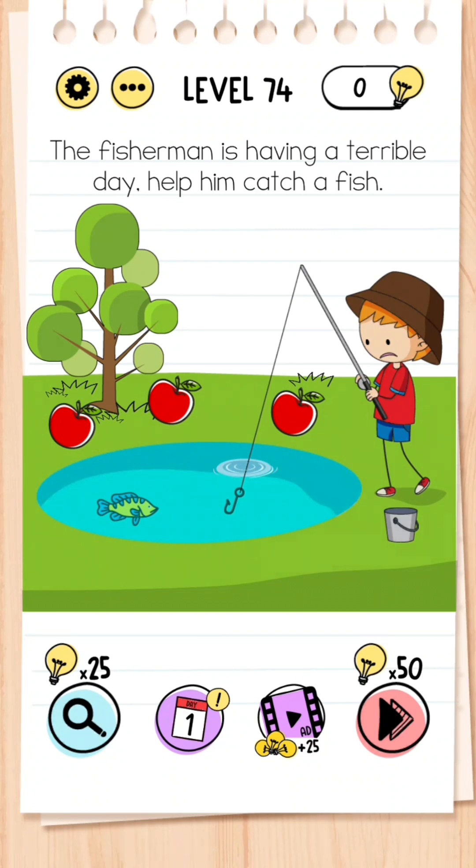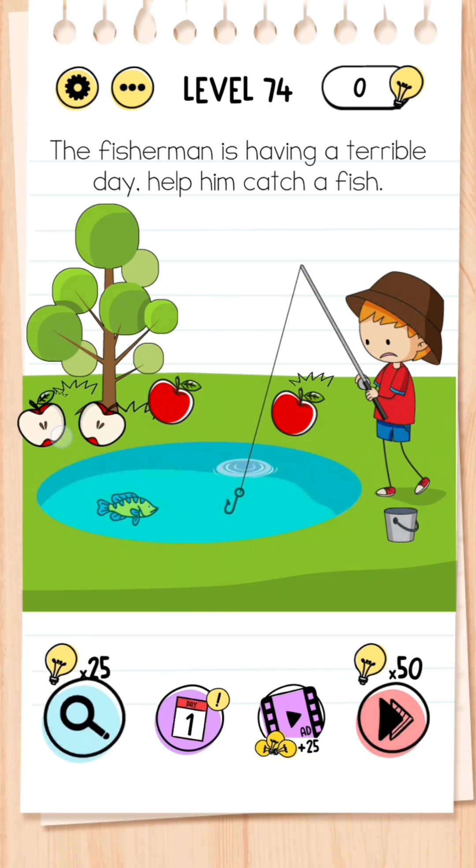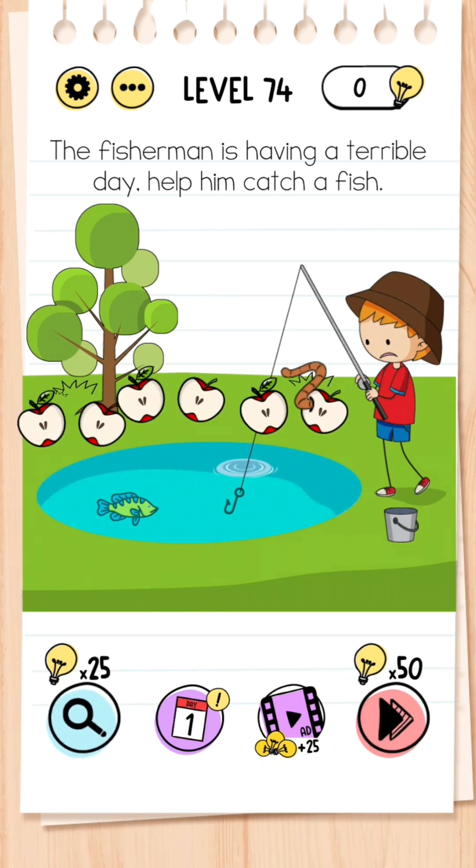Level 74: The fisherman is having a terrible day — help him catch a fish. Click on the apples, then the one that's got a worm — drag that to the hook, and then the fish goes towards the hook.